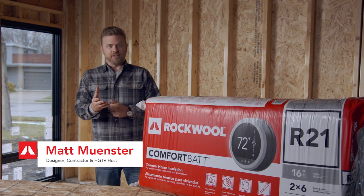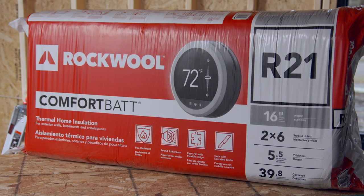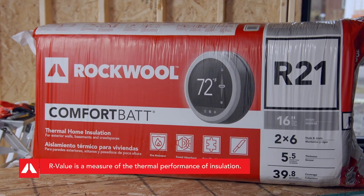Rockwool Comfort Bat is stone wool insulation that delivers maximum R value and energy savings to your home. As building codes change, so do the challenges to effectively meet R value requirements from one region to the next.